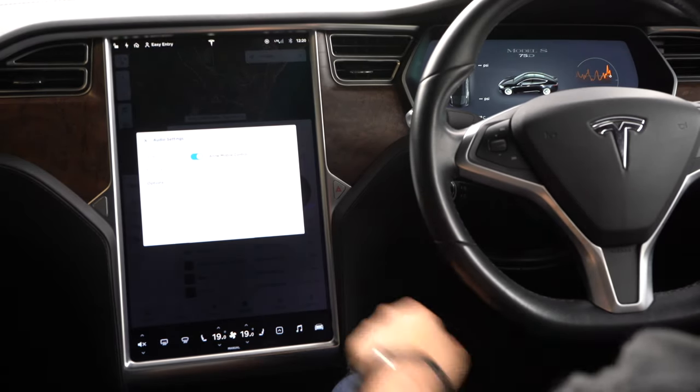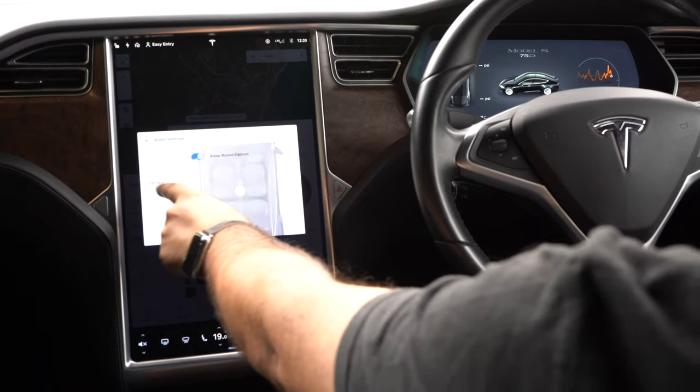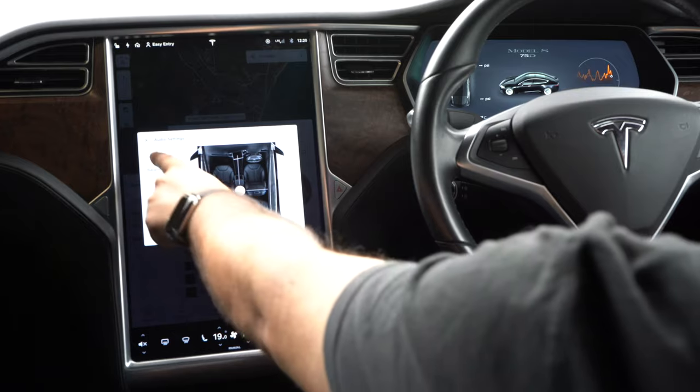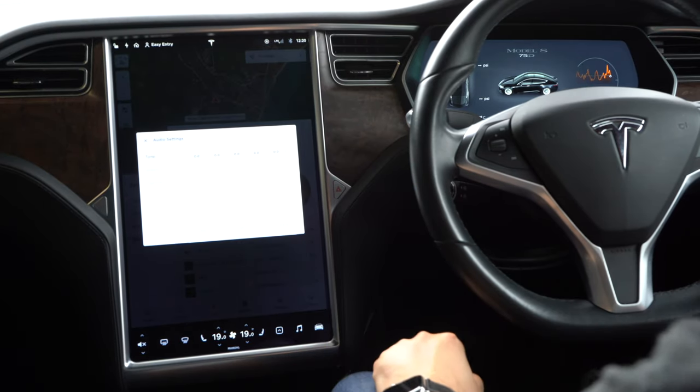If we go into settings, I can allow mobile control, I can adjust the position of the audio in the car, and I can adjust the mid, the bass and the treble.